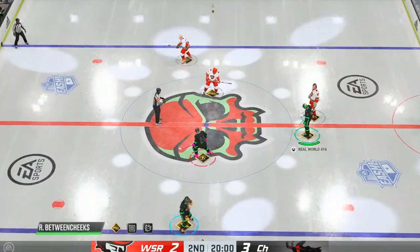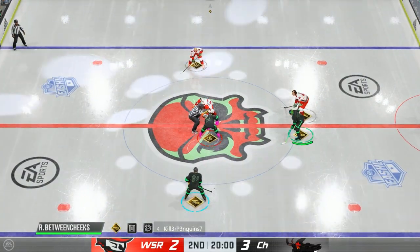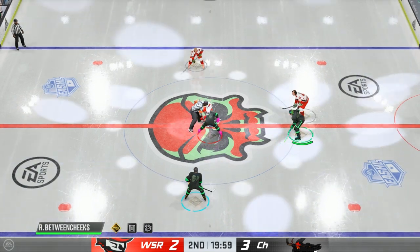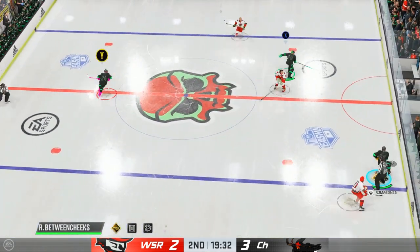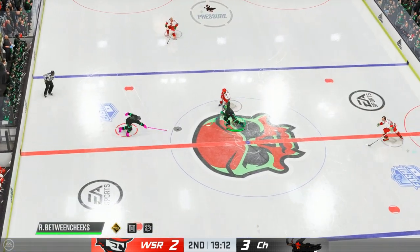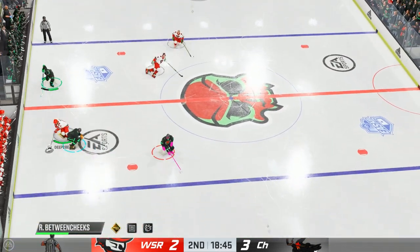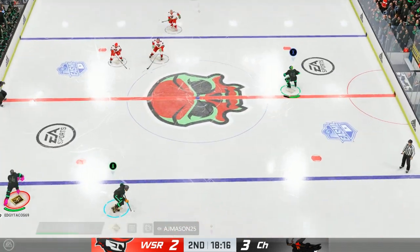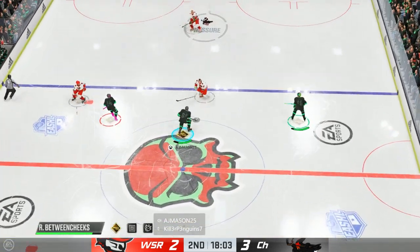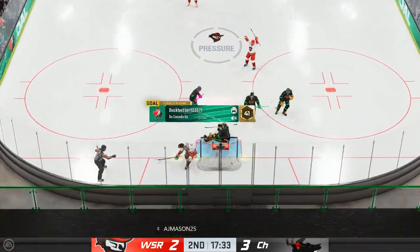Let's see what period two has in store for us as they are about to drop the puck. The second stanza is underway. I know I'm sitting on your toes there, James, but had to react to that massive hit. Oh, and he delivers another hit check. Musa quickly over to the bench — what a collision there on the breakaway. Score!